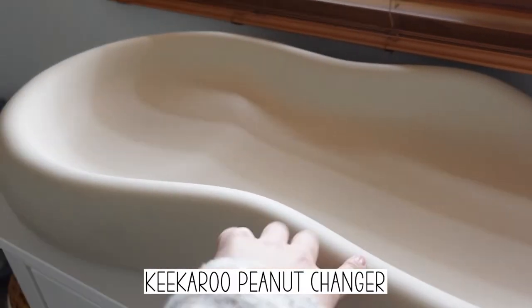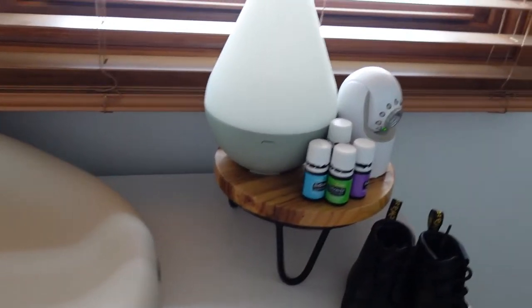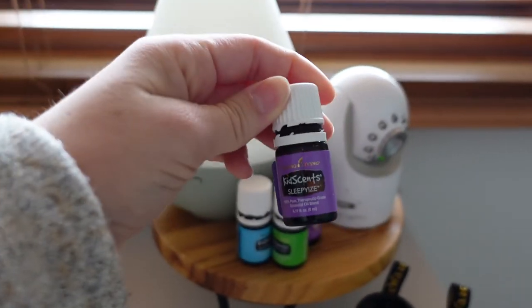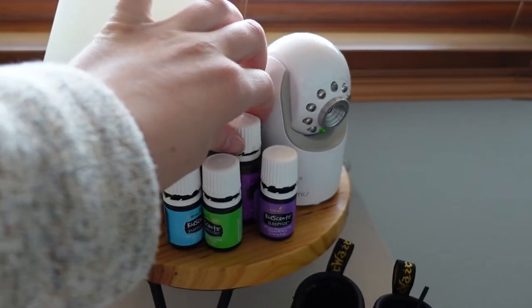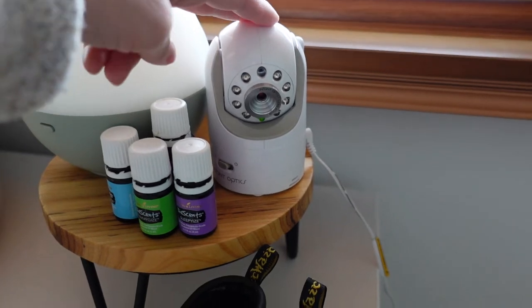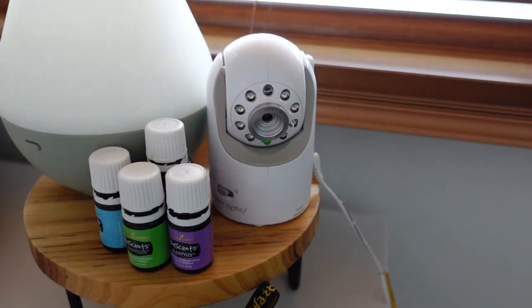Now I'm going to show you the changing area we use at night. This is the little dresser where we have his stuff set up. This is the Kikaroo changing pad, which is really nice because if he gets pee on it, it's so easy to just wipe it off instead of having to wash covers. We use this diffuser for him at night — I usually diffuse either the 'Sleepy Eyes' kid line from Young Living or some lavender. And this is the baby monitor we use — it's the Infant Optics DXR.